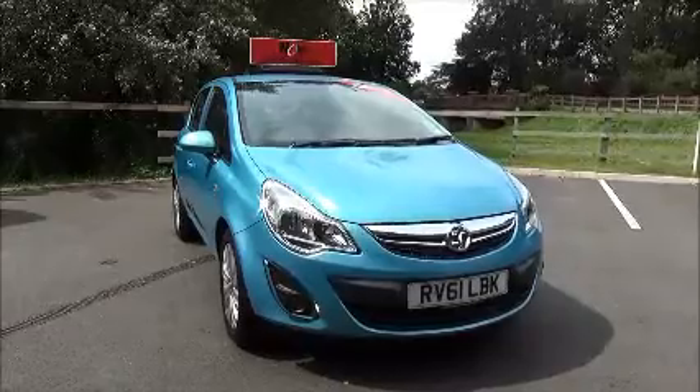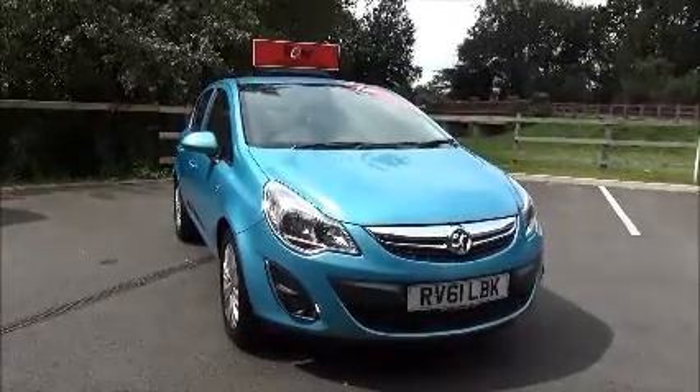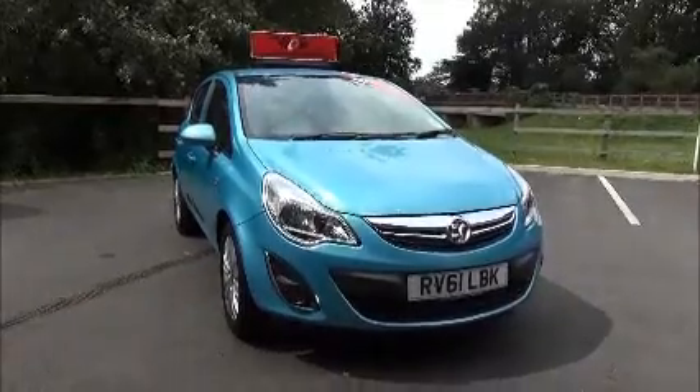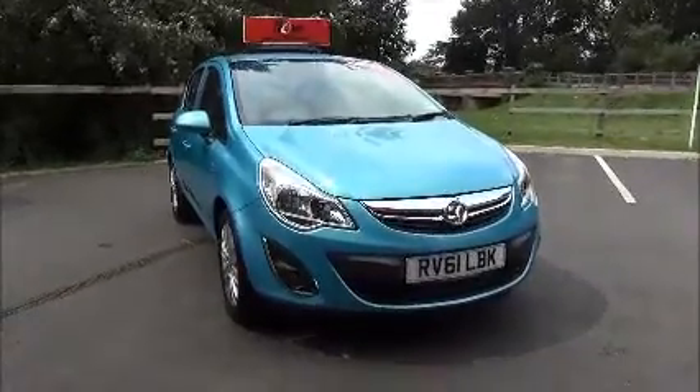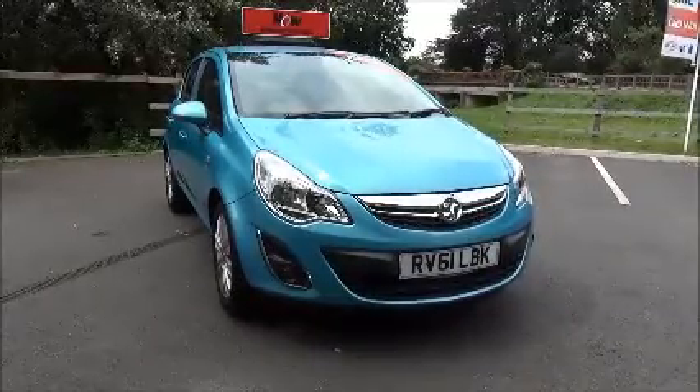This car has a warranted mileage of 8,538 miles. The Corsa is in insurance group six and has a CO2 figure of 129g/km, which gives a road fund licence fee of £110 a year.